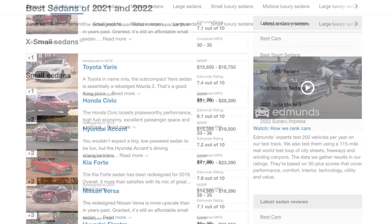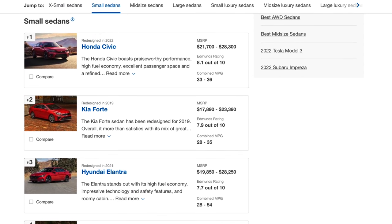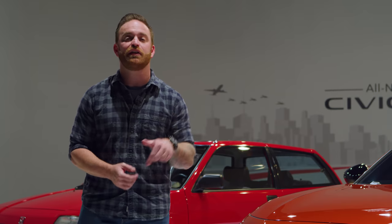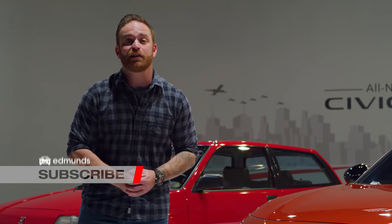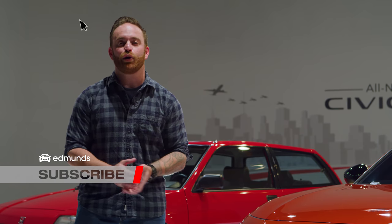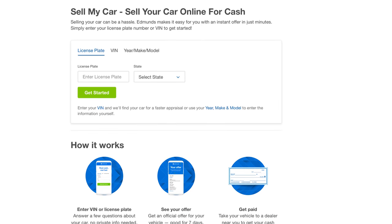Will it also be one of our top-rated sedans at Edmunds? For more information on the standard Civic and the Civic Si, click the link in the description below. Press like and subscribe for our YouTube channel. And if you want a cash offer on your car today, go to edmunds.com/sell-my-car.